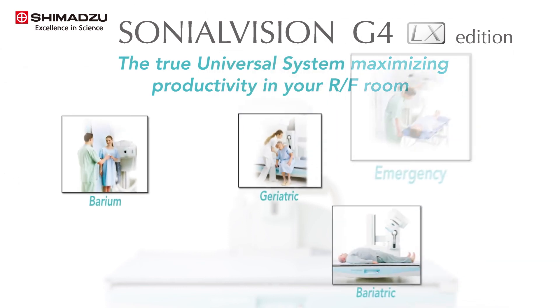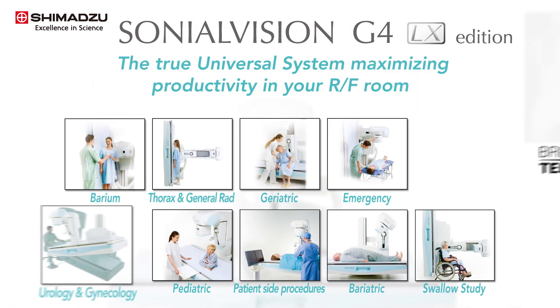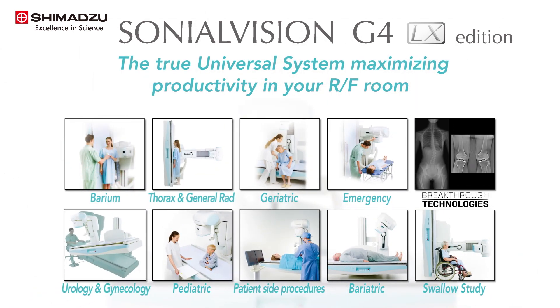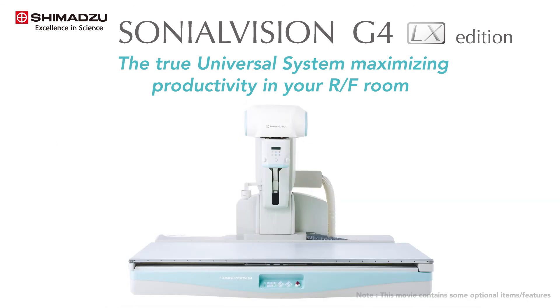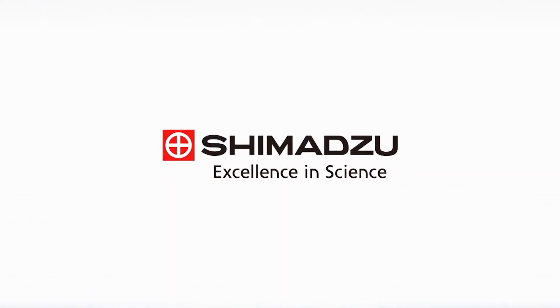The Sonial Vision G4 LX provides additional functionality and maximizes productivity in your fluoroscopy room. Shimadzu will continue to offer the best-in-class multifunctional universal RF system. Excellence in science. Shimadzu.